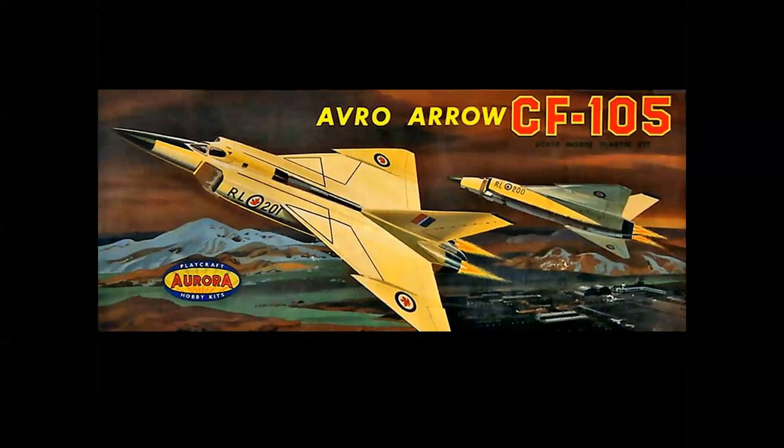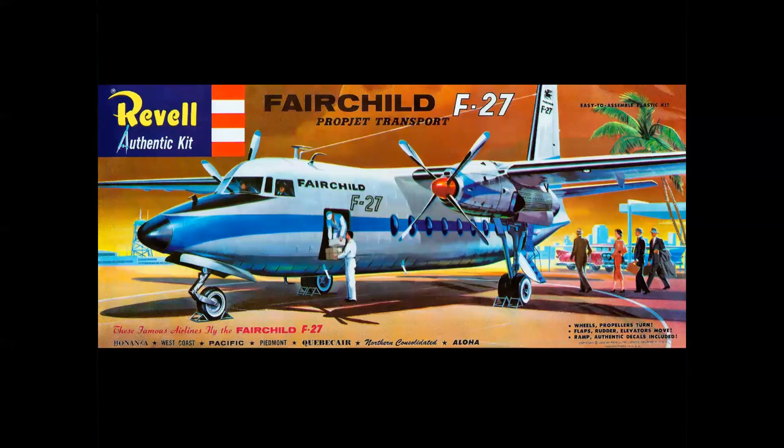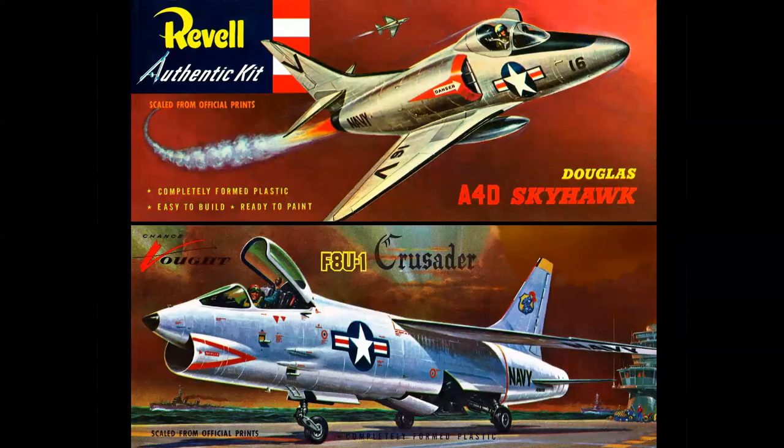How about brown? Brown skies were big in these kits, and somehow they really worked. You have the Aurora CF-105 Arrow, Comet's Sky King Cessna 310, even Lenwood's F-27 in Palm Springs or wherever — somewhere in Southern California in the summertime — with a brown sky. Really? And of course the classic Navy kits, the A4D and the F-8 Crusader, with the biblical rays of light coming out of brown clouds.